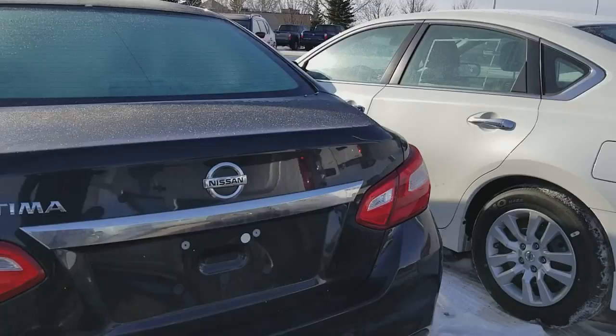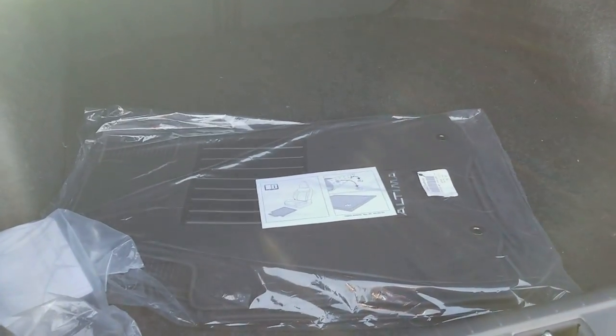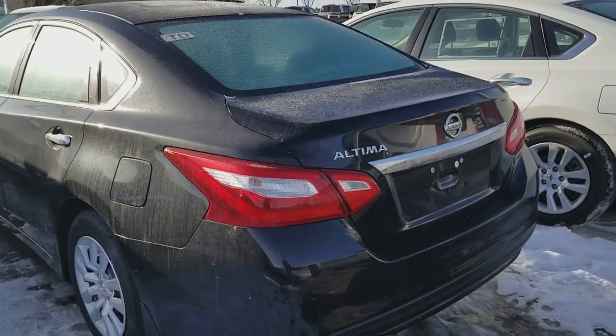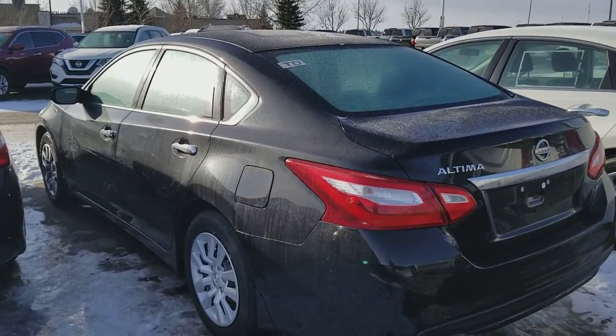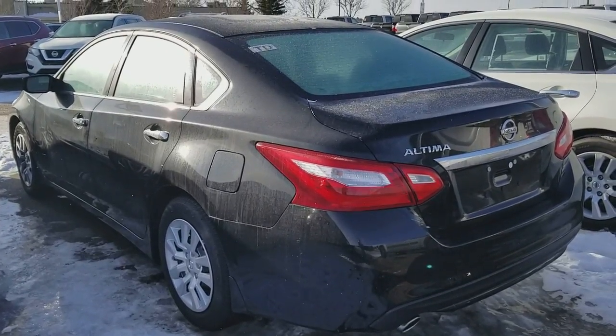And that's the look from the back — it has a pretty big trunk as well. I hope you enjoyed my quick video. If you have any questions, you can give me a call at 780-449-5775. Thank you, have a good day.